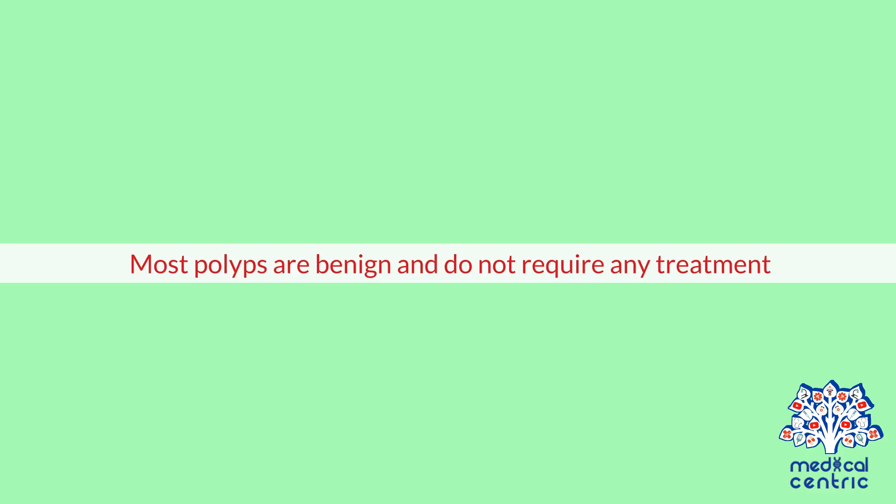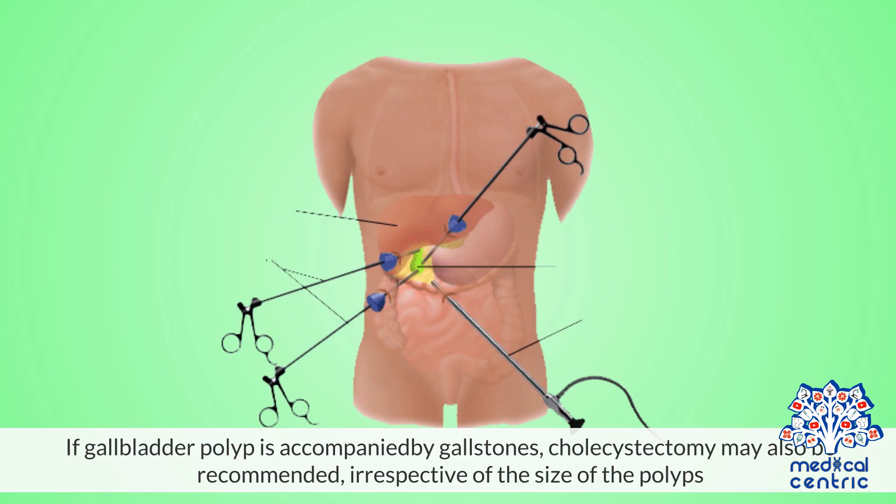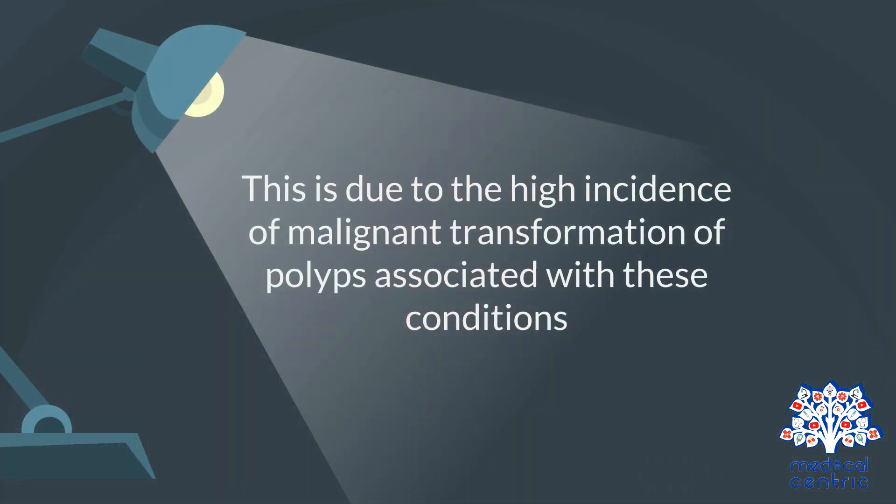Most polyps are benign and do not require any treatment. For gallbladder polyps larger than 1 cm, surgical removal of the gallbladder, or cholecystectomy, is recommended, even if no symptoms clearly related to the polyps are present. If a gallbladder polyp is accompanied by gallstones, cholecystectomy may also be recommended irrespective of the size of the polyps, due to the high incidence of malignant transformation of polyps associated with these conditions.